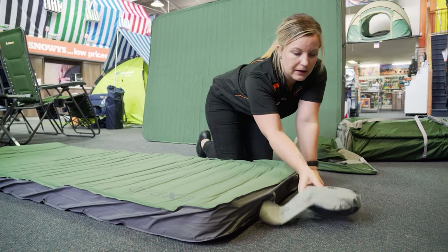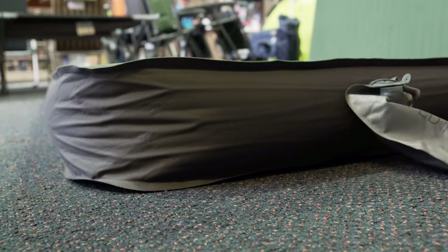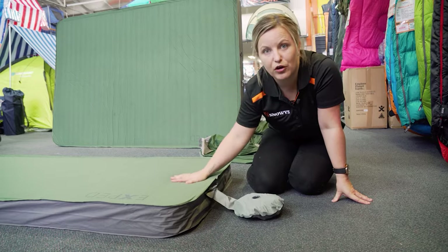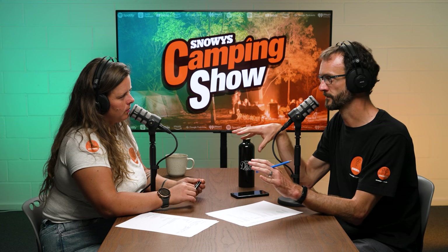Self-inflating mats are kind of where it's at — the best balance of everything. They pack up small for what they are. 'Self-inflating' is a bit of a misnomer though — most of them inflate maybe 70 to 80 percent by themselves and just need a little extra air. They're airtight, with the outer bonded to the foam inside, which means you can blow them up tight for a firm surface without ballooning.